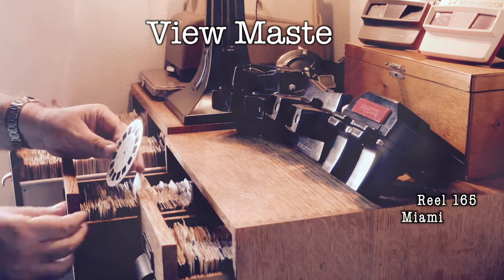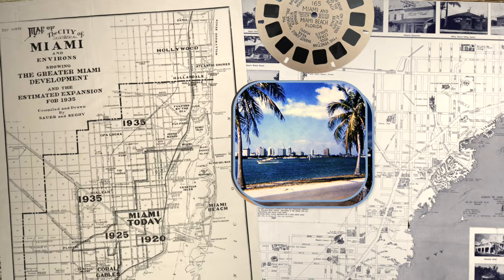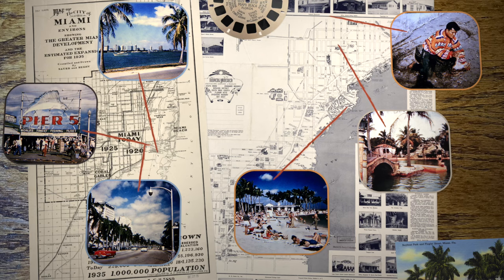Hi and welcome to Viewmaster Travels. Today it's reel 165, Miami City. In this episode we're looking to match six very different Viewmaster photos taken over 75 years ago. Retracing the footsteps of the original photographer led us all around the Miami area, but every stop uncovered a new chapter in the city's colorful history.